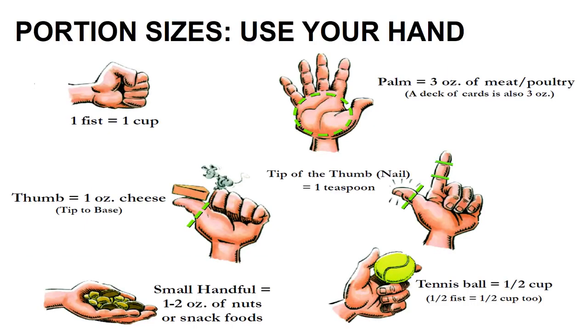Next, let's discuss portion sizes. A popular and common way to measure portion sizes is by using your own hands. A fist is one cup. The palm of your hand is three ounces of meat, or also a deck of cards. Your thumb is about one ounce of cheese, or one tablespoon — so for instance, one tablespoon of peanut butter. The tip of your thumb or your nail is a teaspoon. A very small handful is one to two ounces of nuts or snack foods. And a tennis ball is a half of a cup.